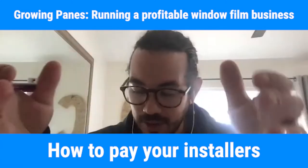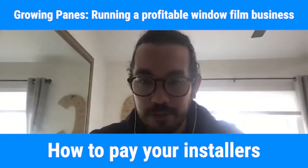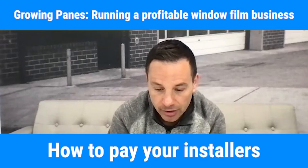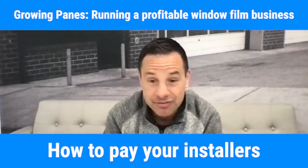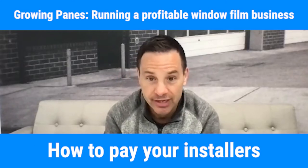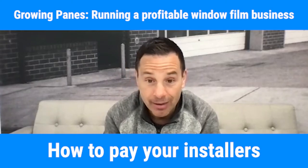So Matt, talk a little bit about how you pay your installers. You've done a lot of different ways. Let's talk through some of them.